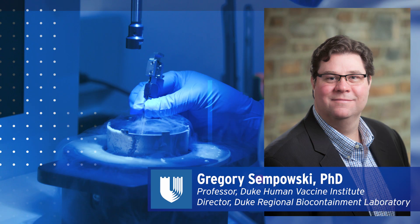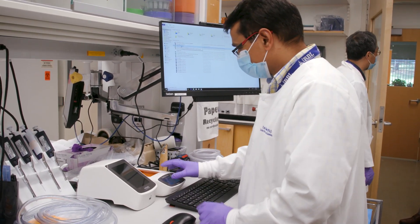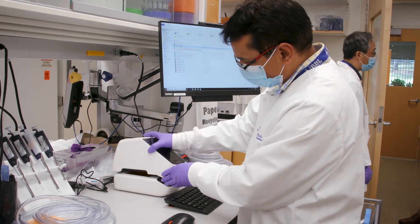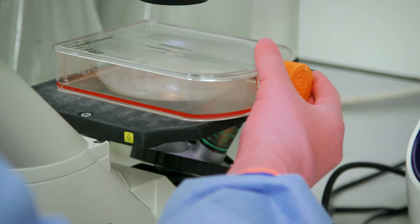We've just recently received news from our sponsor DARPA, which is part of the Department of Defense, that they'd like us to take one of our five strongly neutralizing antibodies and develop it as a gene-delivered product and test it in humans. We believe that Duke will be the first to test a gene-delivered antibody for SARS coronavirus in humans.